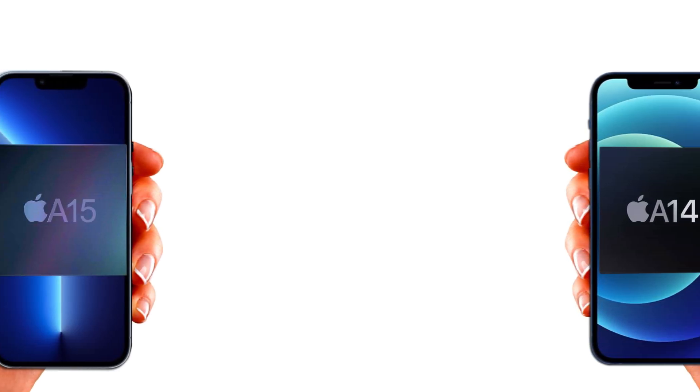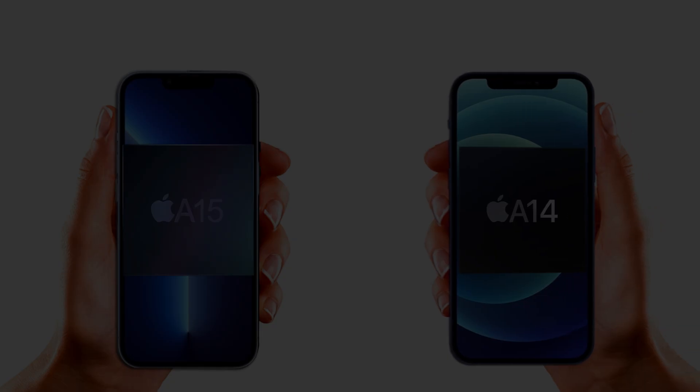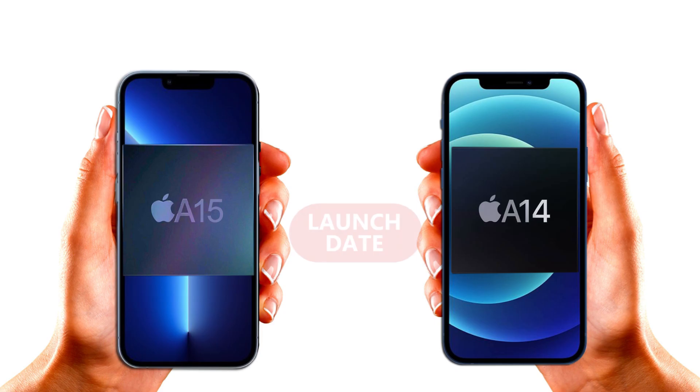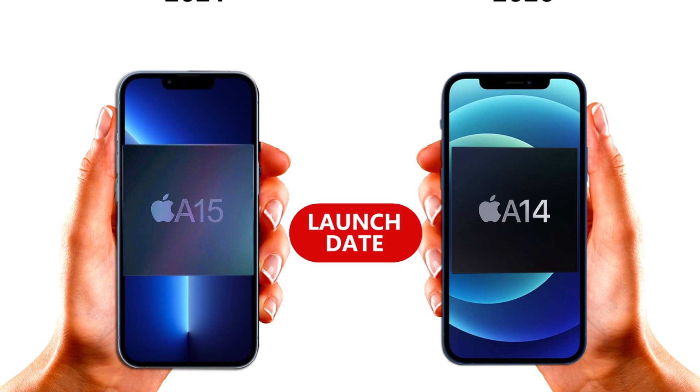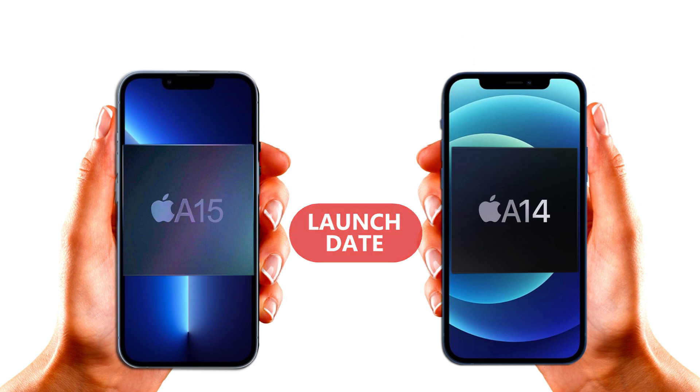The Apple A15 Bionic chipset is one major reason I'm buying the iPhone 13 Pro this year. The A15 brings significant improvements when compared to last year's A14 chipset. All iPhone 12 series are powered by the A14 Bionic processor, while iPhone 13 series are powered by the A15 processor.